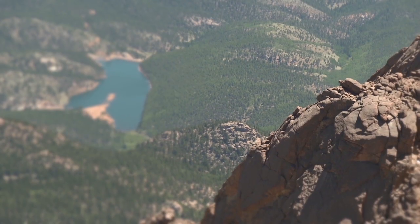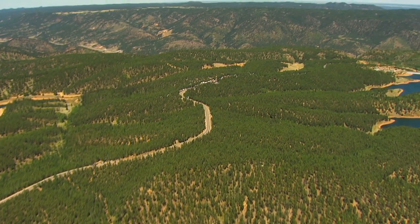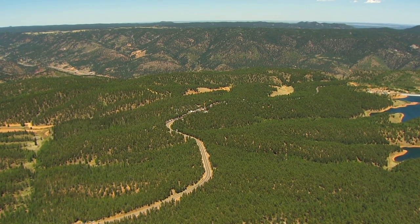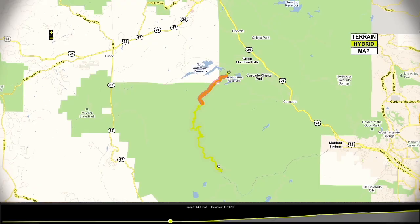We're in Colorado Springs, Colorado here for the Pikes Peak Hill Climb. It's a mountain that is 14,110 feet high, has 156 corners, and if you're fast you should be able to go up in below 10 minutes.